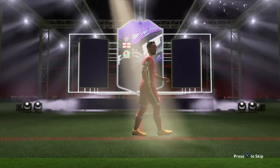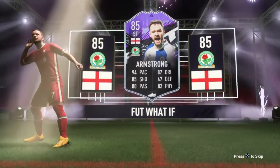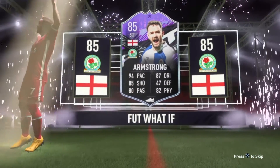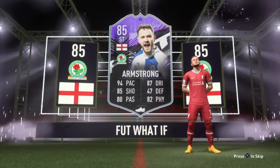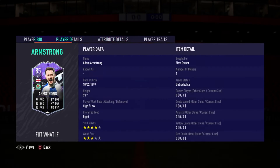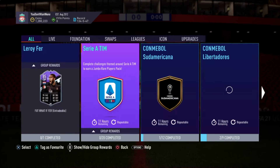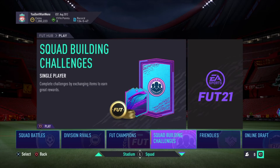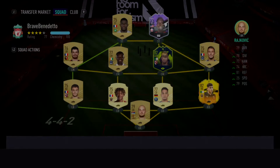Armstrong completed! Armstrong completed! There he is in a Liverpool t-shirt, he's so happy, look at him. So Adam Armstrong is in our squad, and I will show you one other reason why I completed him.